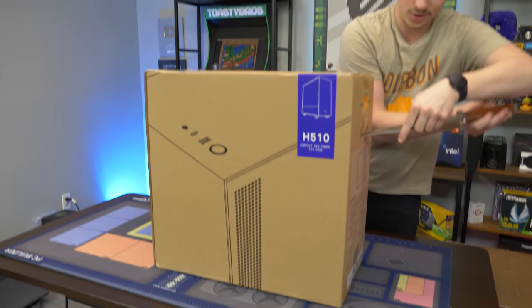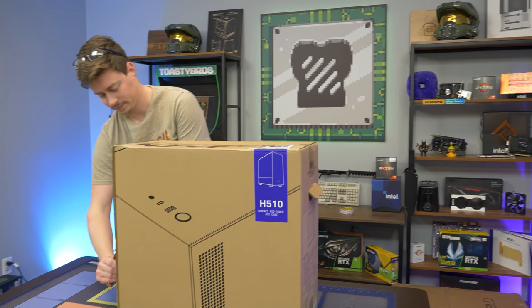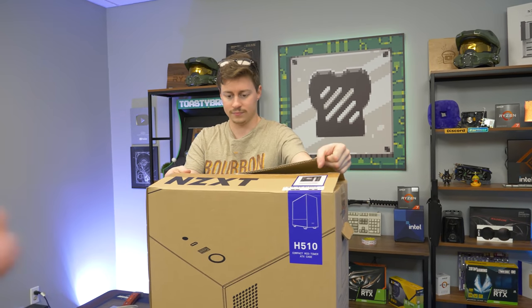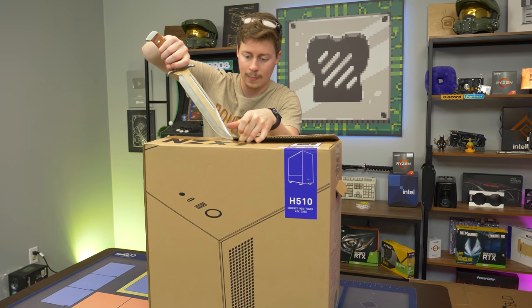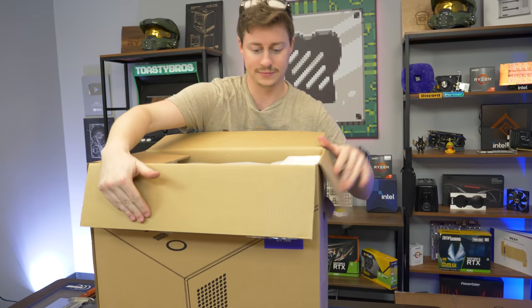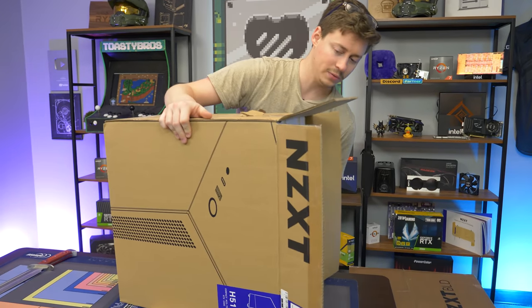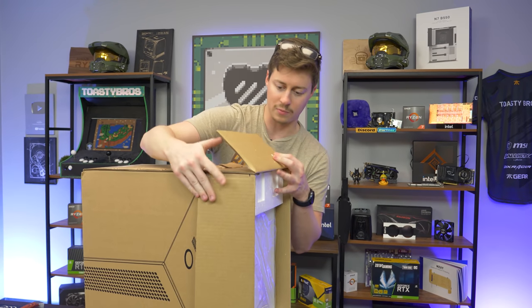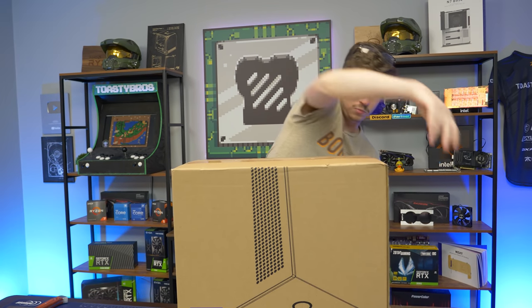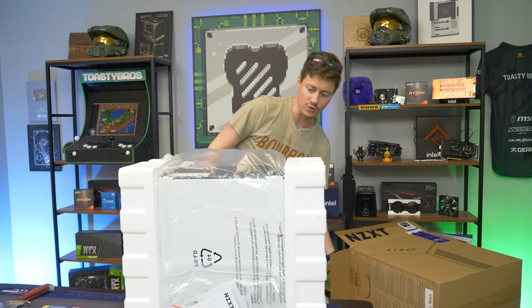The foundation of this PC is the fact that there is a graphics card shortage right now, which all of you are well aware of, and NZXT wanted to offer something really cheap that doesn't require a graphics card. Their PCs with graphics cards are more expensive than they used to be because of the shortage — we know that firsthand. So they wanted to offer the cheapest PC possible, and I think they've done it pretty well here.